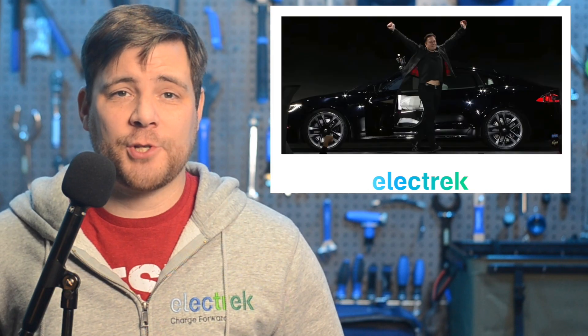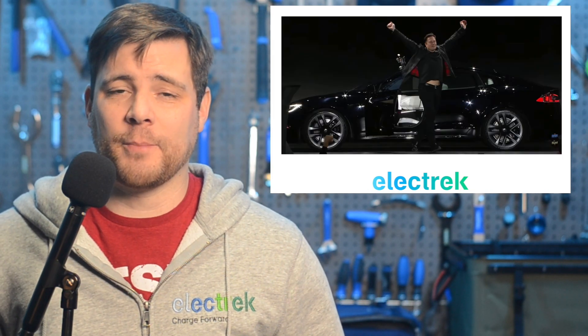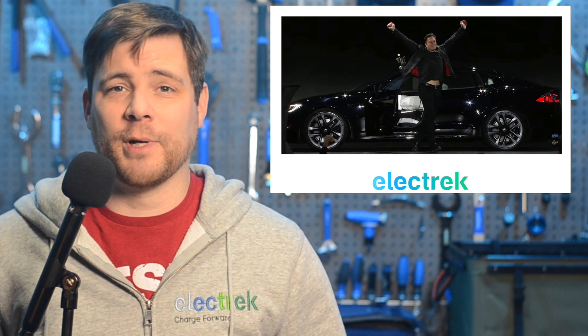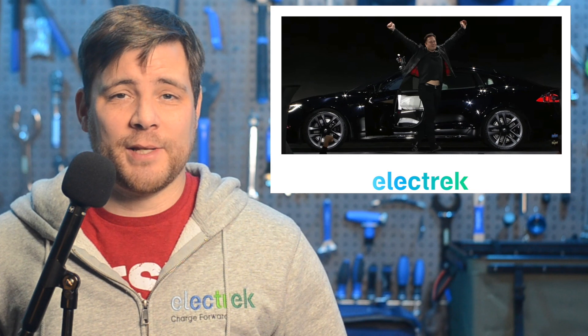Elon Musk said that he will make sure that Tesla shareholders benefit from Twitter long-term. This is after he just lost billions of dollars buying Twitter. As we reported earlier this month, Tesla is having its best year ever by almost every financial metric, except for the stock price, which is now at a two-year low. One of the main culprits of the stock price decline is Elon Musk's acquisition of Twitter and the reaction from both the broad market and social media.